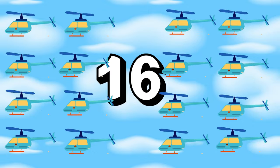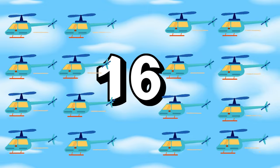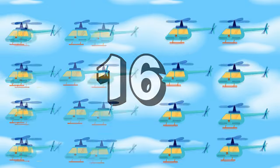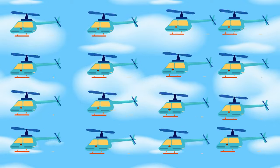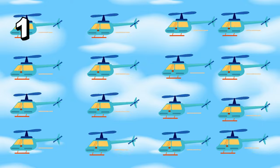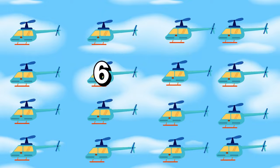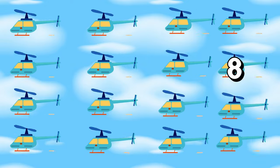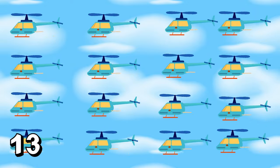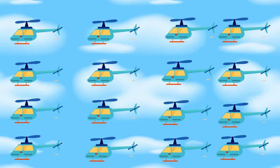Look up, explorers! Sixteen helicopters are hovering in the sky! Sixteen hovering helicopters! Can you say sixteen? Fantastic! Spin like helicopters, little aviators! Count with each spin! One, two, three, four, five, six, seven, eight, nine, ten, eleven, twelve, thirteen, fourteen, fifteen, sixteen! Great spinning!